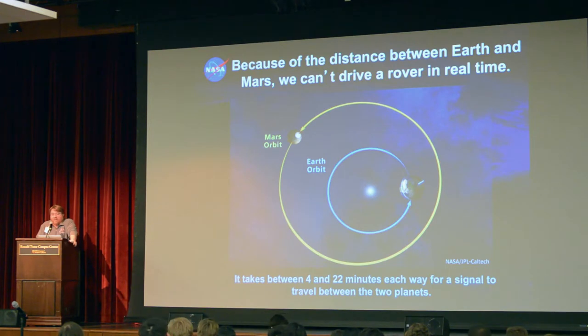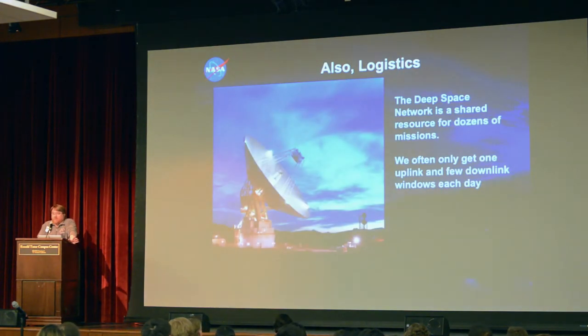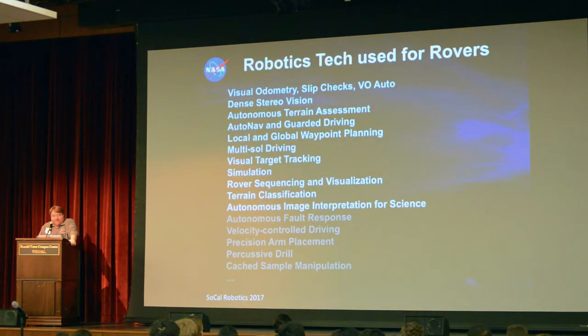People like to say the limit is the speed of light — it takes anywhere from 2 to 42 minutes just to send a radio signal to Mars, and that is a hard limit. But there's also the limit of logistics: the antennas we use, the Deep Space Network, are shared among dozens of deep space missions. We don't get to use them dedicated just to ourselves, which is why we only get to talk once a day.